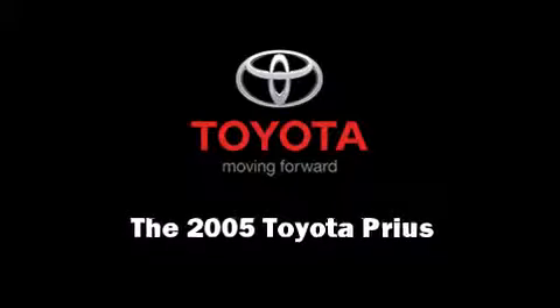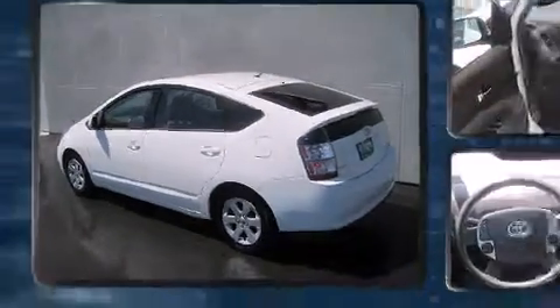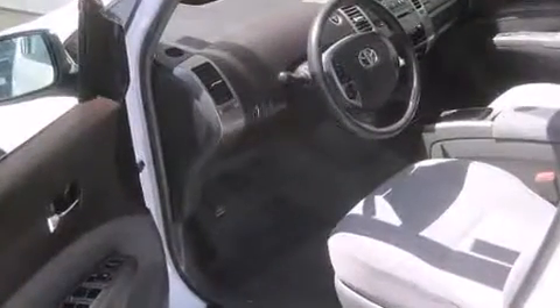Outstanding design defines the 2005 Toyota Prius. Smooth gear shifts are achieved thanks to the efficient four-cylinder engine, providing a spirited yet composed ride and drive.